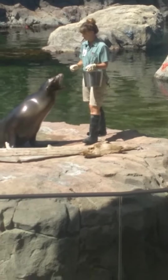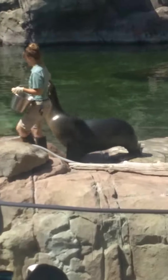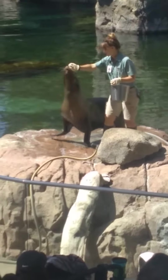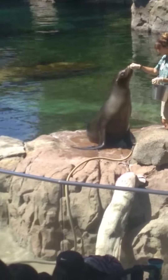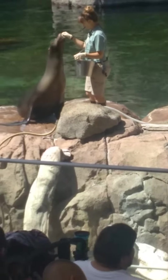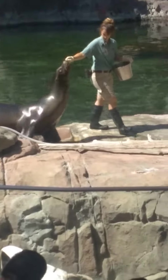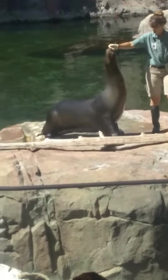Imagine you guys are a California sea lion and you have those long, powerful front flippers. Let me see those front flippers. Let's say you have an itch right behind your ear — you reach all the way up and you can scratch right behind your ear. Now pretend you guys are a Pacific Harbor Seal and you have those short front flippers. You can't quite reach all the way up to your head. You have that same itch. Can you reach it? No, probably not.